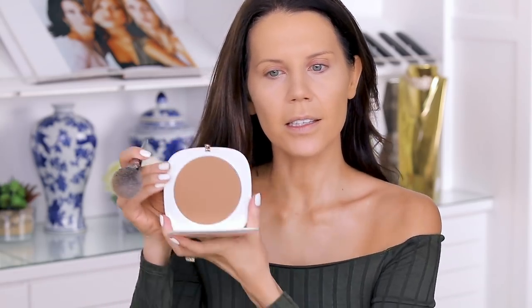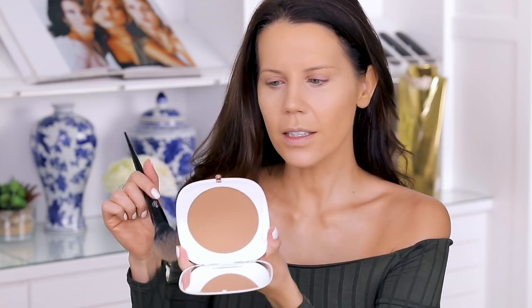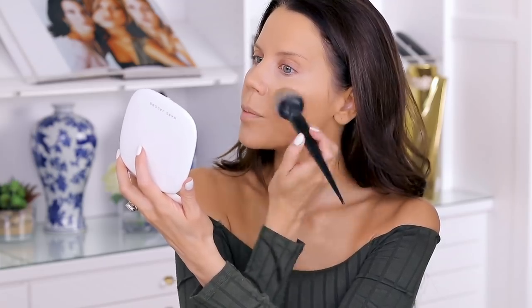Moving into another Marc Jacobs product — the Tantastic Number 104 Omega Bronzer. It smells like coconut and plastic but in a good way, and has rose gold detailing. This is limited edition, not permanent, so grab it while you can. I have a love-hate with Marc Jacobs bronzers — sometimes they sit beautifully and other times they look patchy. It's the only product I truly have on-and-off feelings about.